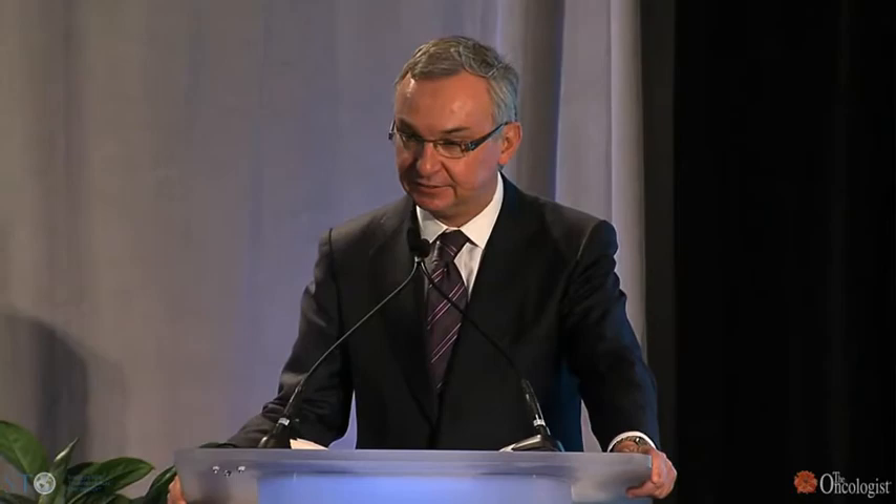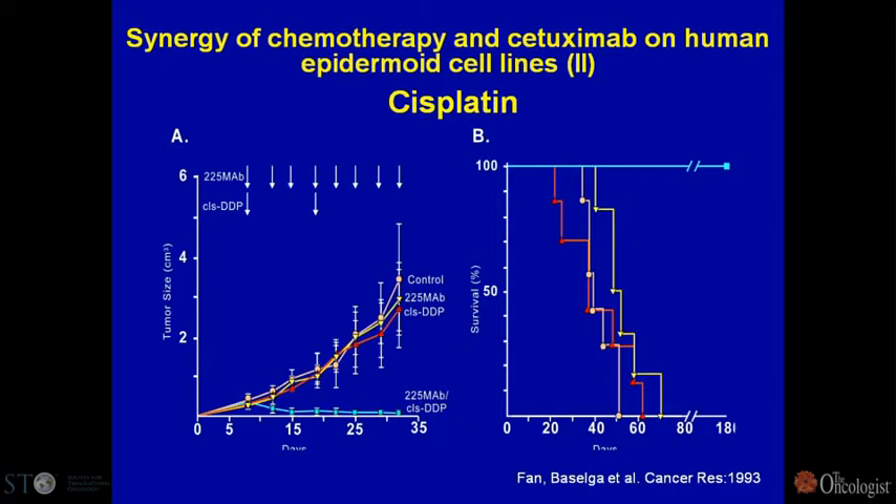It's all about understanding the side effects of these agents. In squamous carcinomas of the head and neck and other models, if you gave appropriate doses of both chemotherapy and antibodies against the EGFR receptor, you could get tumor eradication — the animals were being cured. This was hopeful and led to the initial phase one clinical trials.